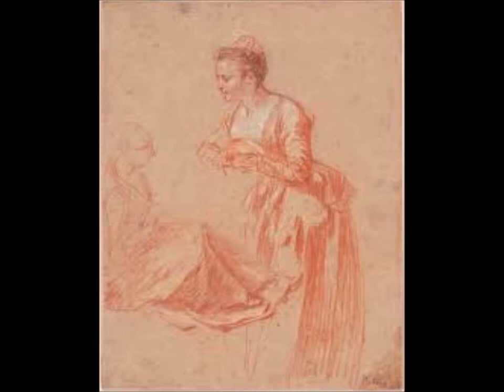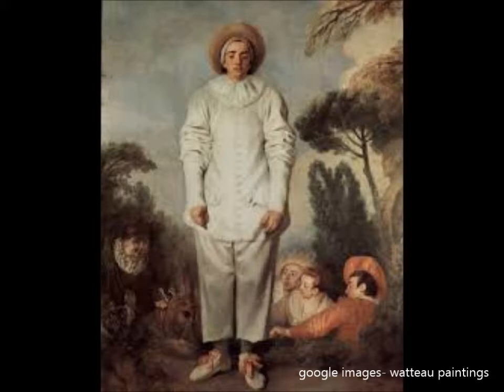Watteau's drawing style has made him one of the most brilliant and innovative draftsmen of the 18th century. He used a fascinating technique called trois crayons, or three-chalk technique, which means using red, black, and white chalk on mid-tone colored paper such as gray, blue, or tan.